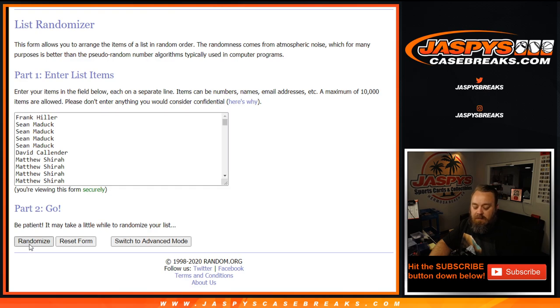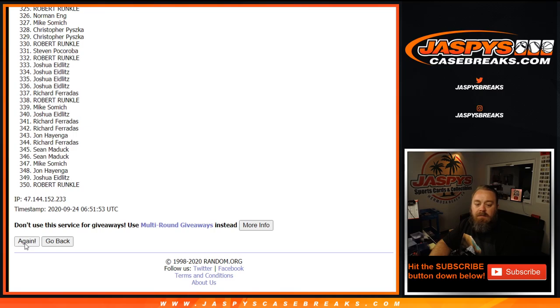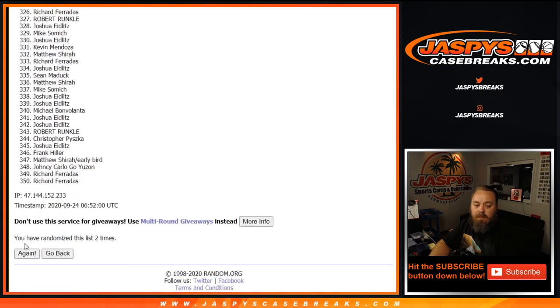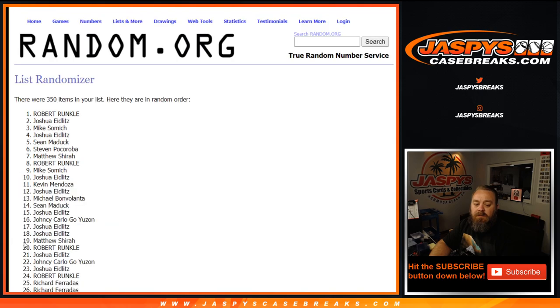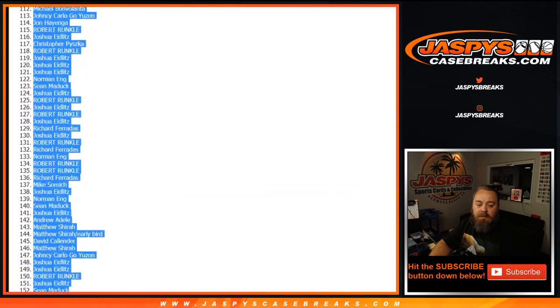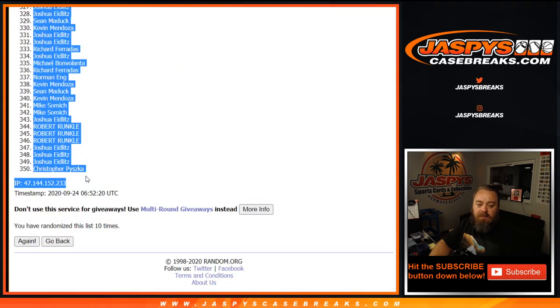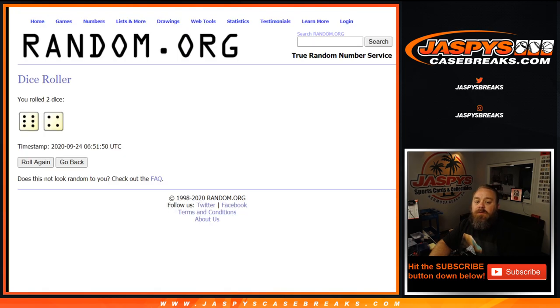Rolling ten times — you can see 350 right there. Counting through all ten rolls. From Frank all the way down 350 spots to Chris Pischka. Let's go back to this sheet and enter that in — clean.